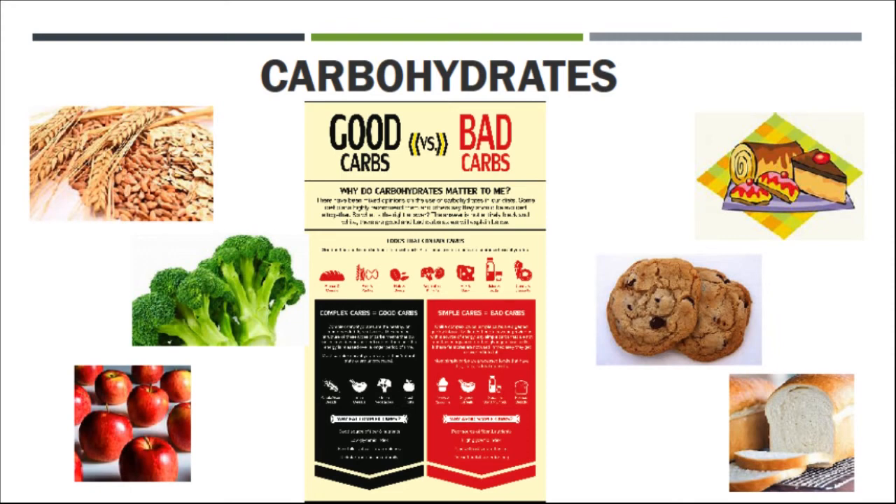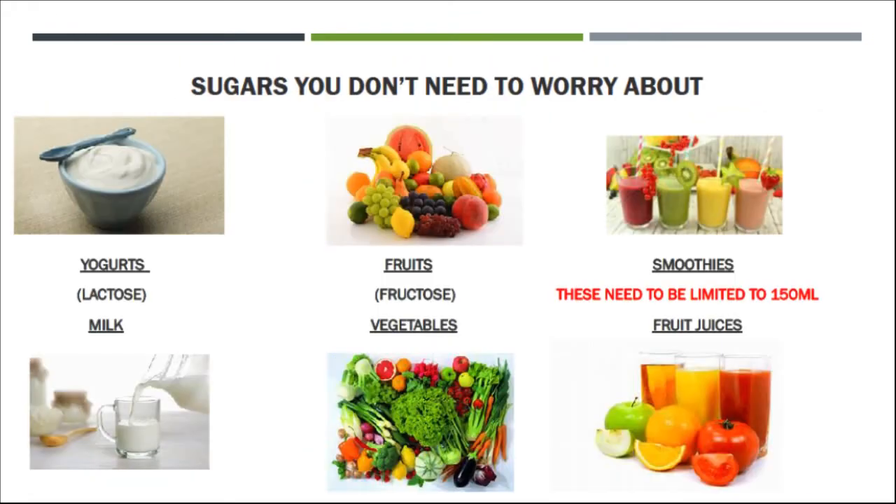In nutrition, the name we have for this is the glycemic index, and this ranks the foods that we eat. If you're interested in this, we can talk about it later in another session. Before we end today, let's have a look at some other sugars that exist in our food that you don't have to be concerned about limiting. They do contribute to your daily calorie intake, but aside from sugar, they provide you with fibre, minerals and vitamins, all of which are crucial for a balanced diet.